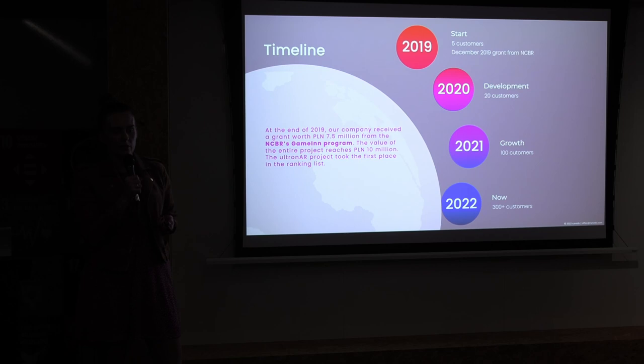We launched our company in 2019 and just after a couple of months we received a very large grant — 7.5 million Polish zloty — from the National Center of Research and Development in Poland for producing our new product, Ultron AR. My colleague Julia will tell you more about Ultron later. The project is now finished — we actually finished it yesterday — and we have a product ready to launch on the market.